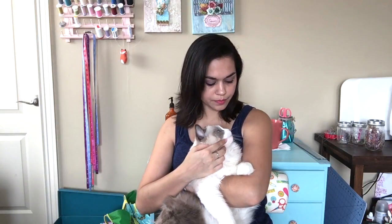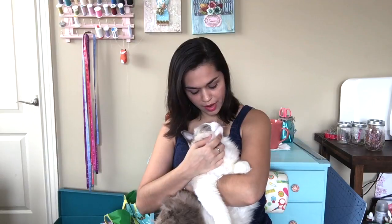Or even if she's not necessarily looking for cuddles, she's with us. She's super sweet. She's just the sweetest cat I have ever had.